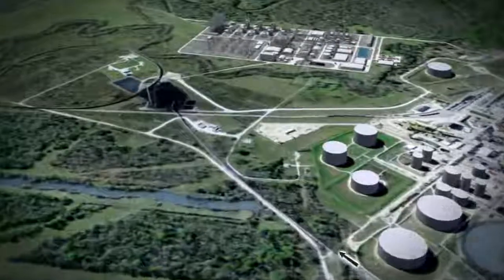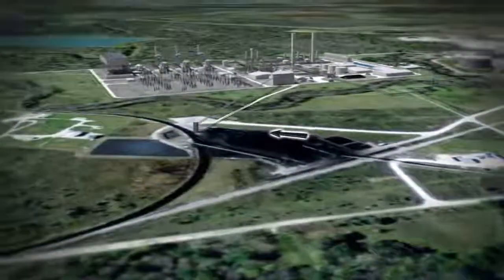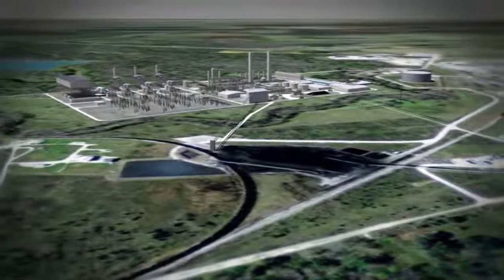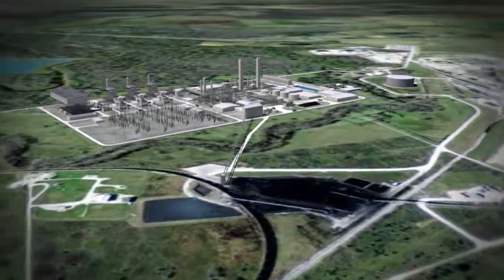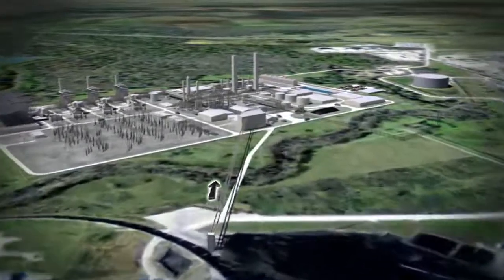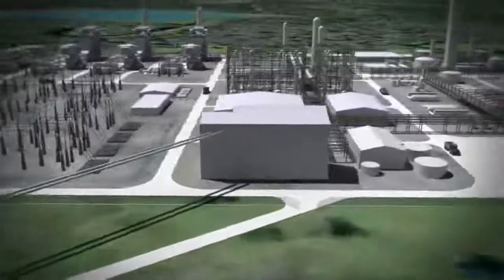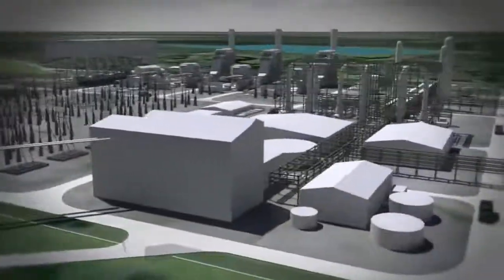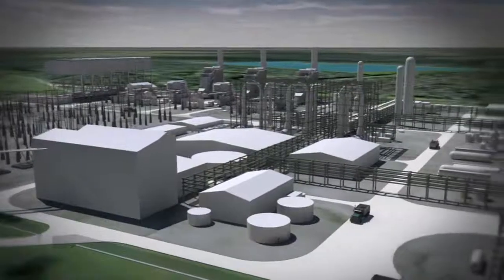Let's take a closer look at how the plant will work. Petroleum coke, the solid byproduct left over from the refining process, is held in working storage piles at the facility until it is crushed and mixed with recycled water from the refinery to form a fluid-like slurry. Recycling water conserves a valuable natural resource — no additional supplies of water are required.